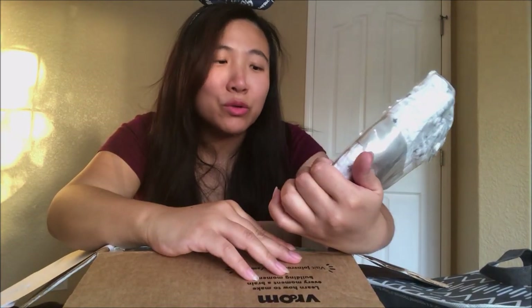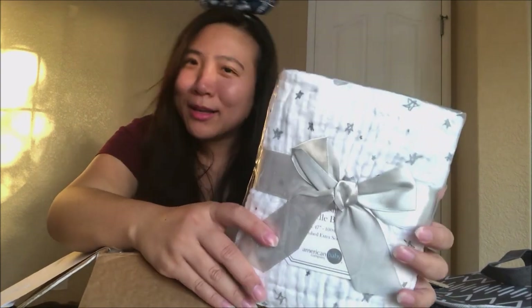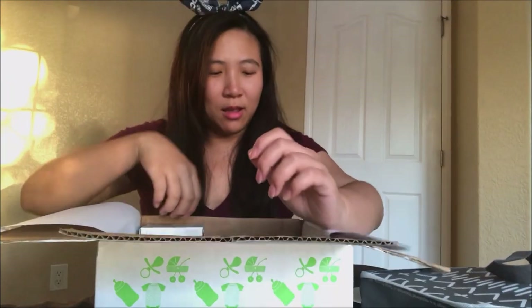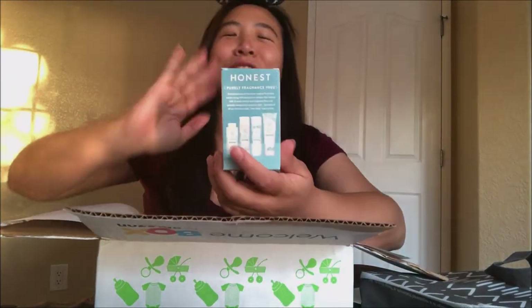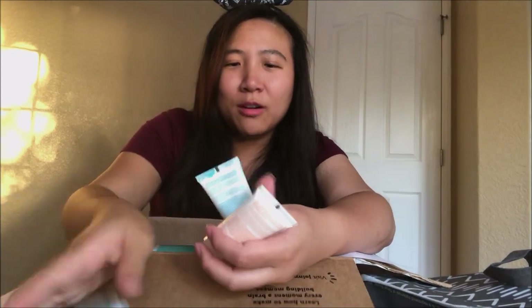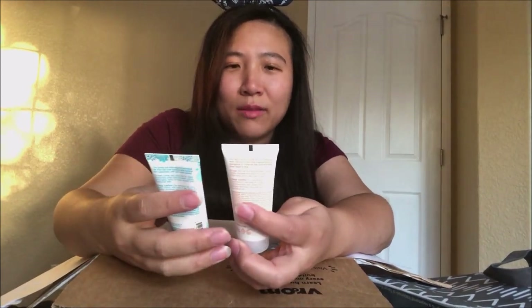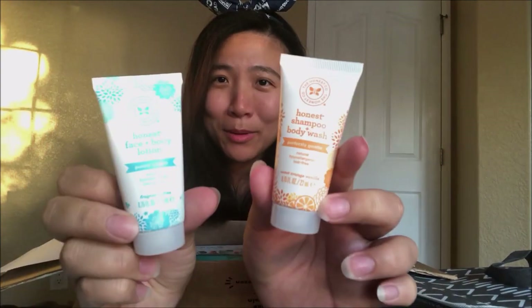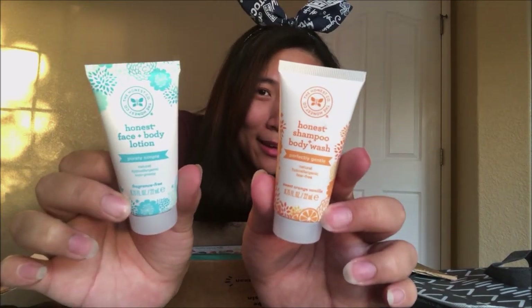And then a muslin blanket — you can never have too many of these! These are great. I have so many for Jayden and I bought a couple for the new baby girl since she needs pink and floral ones. Wow, this box is filled with stuff. Just by a glance I can tell this is the best box to get. And the Honest sample — shampoo, body wash, and face and body lotion. I will definitely be bringing this back. Great, perfect travel size!